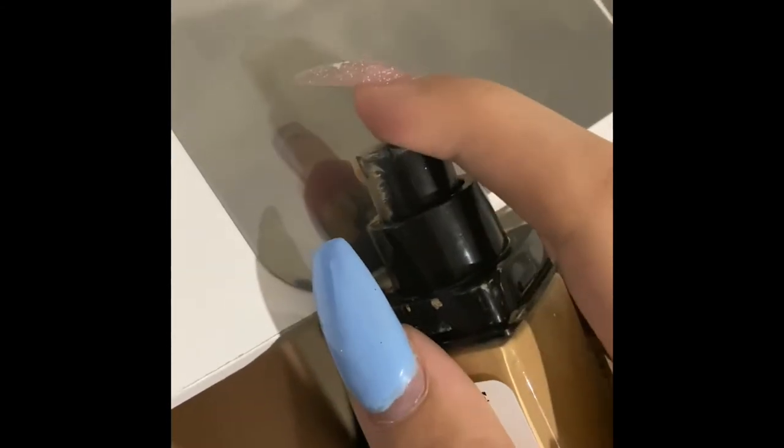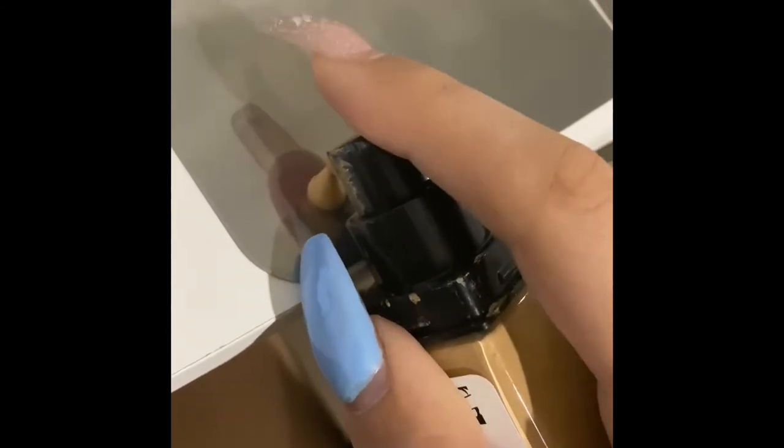The foundation I will be demonstrating today is the NYX Can't Stop Won't Stop Full Coverage Foundation. The key ingredients in this are dimethicone, which adds moisture to itchy, scaly skin on a client. It also has acetocaine, which enhances spreadability and makes the foundation feel weightless. When decanting a foundation, it must be put onto the metal plate before being applied to a client's skin.